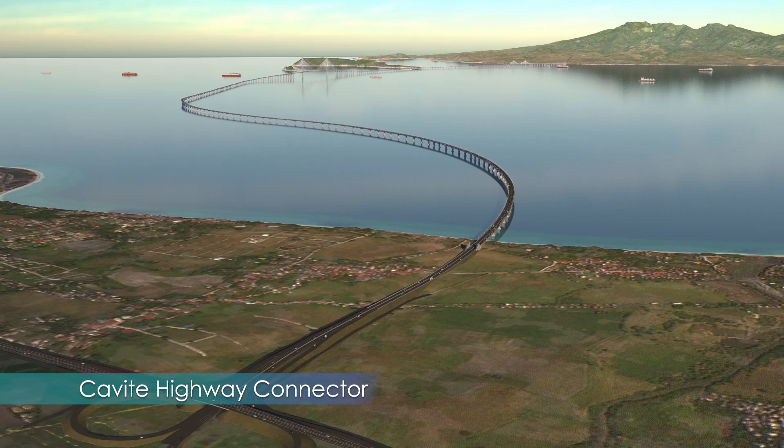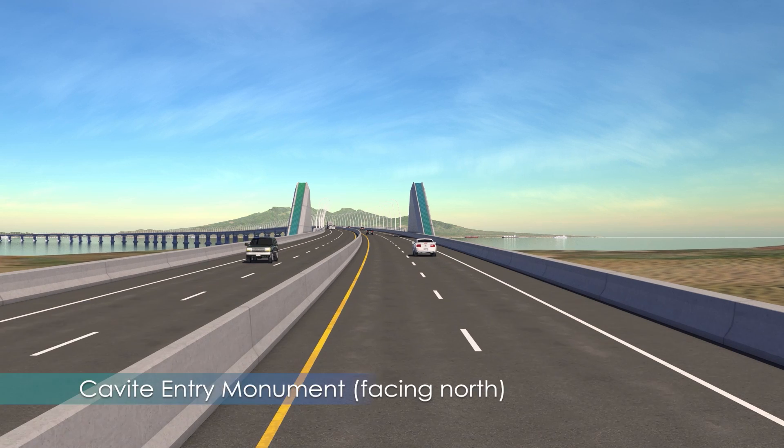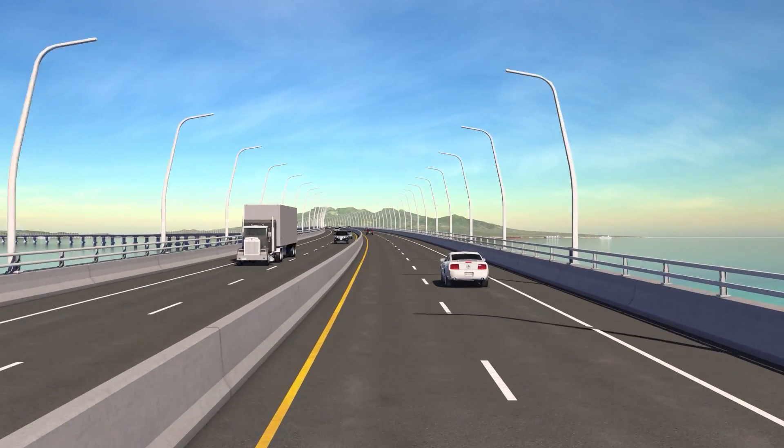For a detailed look into each of these project components, we return south to Cavite. Here in Naik, we see how the new highway connects to the existing Entero-Seriano Highway and heads alongside Timolan Balzahan before passing through the new gateway entry monument at the water's edge.